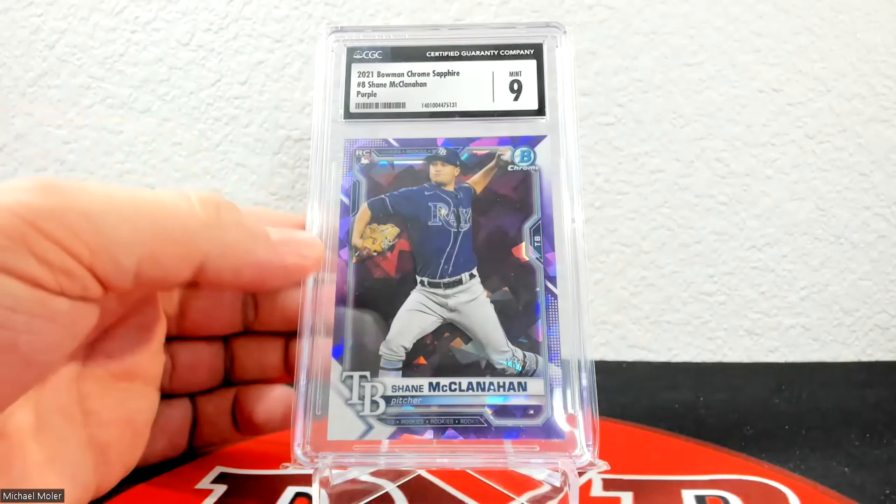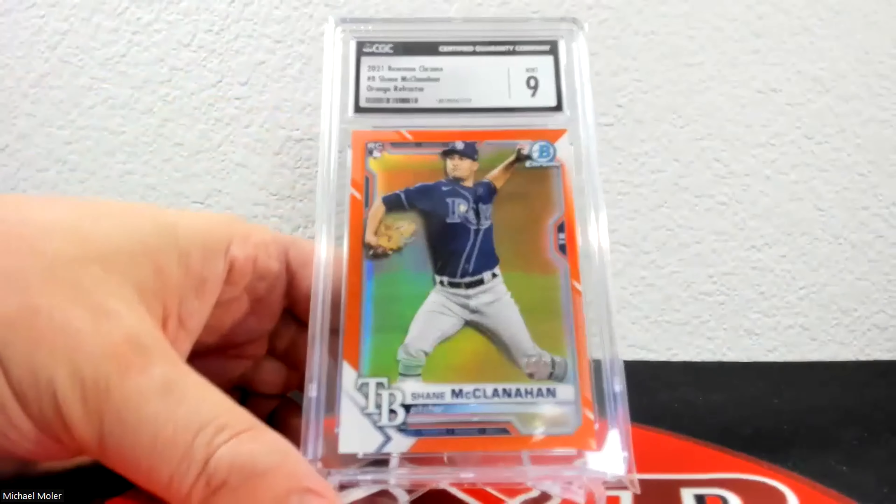Now we go through a run of orange refractors. First one is 24 of 25, came back at 9. Next one is 19 of 25 and came back a 9.5. This one is 14 of 25 and came back a 9.5 as well. This one is 13 of 25 — I think this was maybe the only 10 I hit out of these — they're very tough grades. Then 9 of 25 came back a 9 — fitting that serial number 9 comes back a 9. The last one is 1 of 25 and came back in a 9.5.